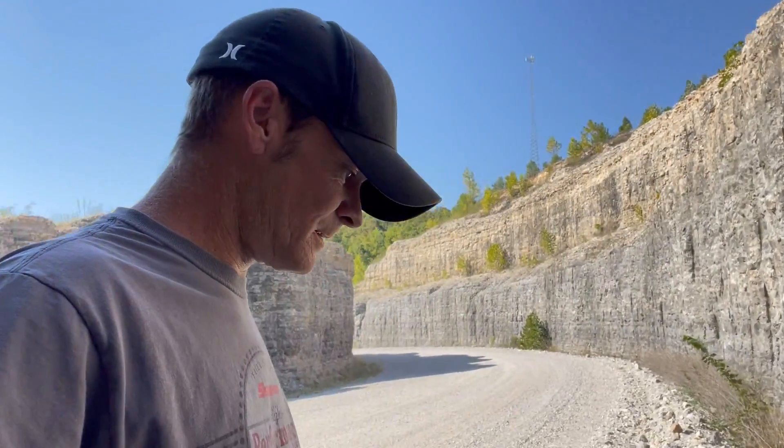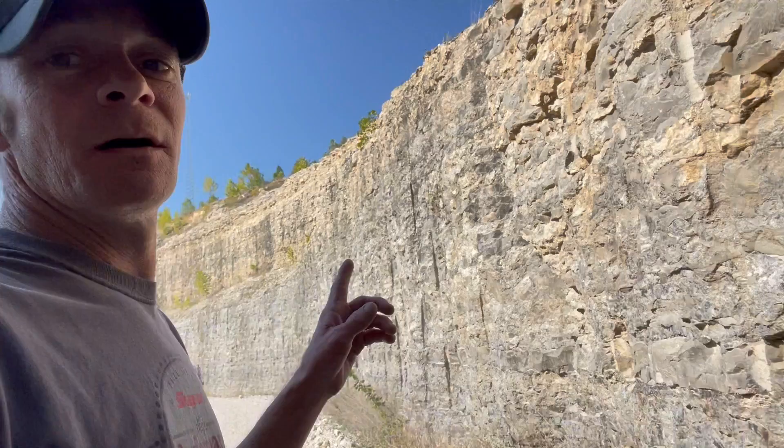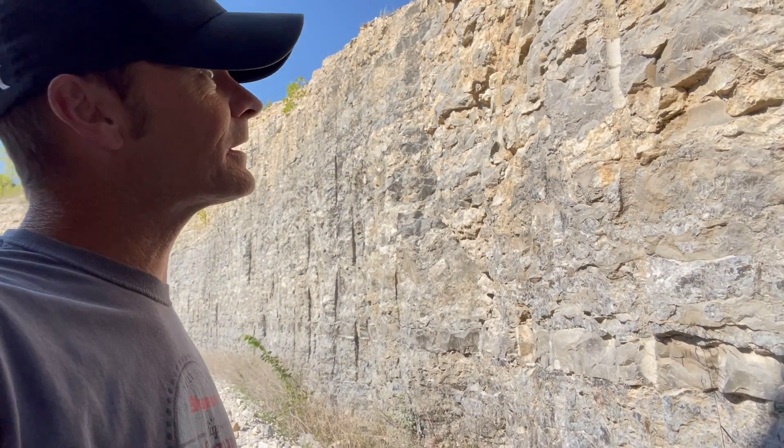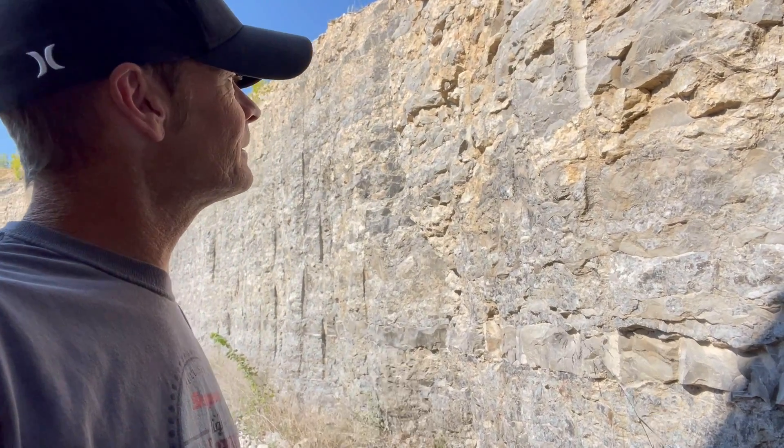How's it going guys, we're up in southwest Missouri again, on these road cuts. I've been told there's calcite in these and I've already found a little spot I'll show you in a second. You might hear some road noise because there's a brand new overpass right above me.